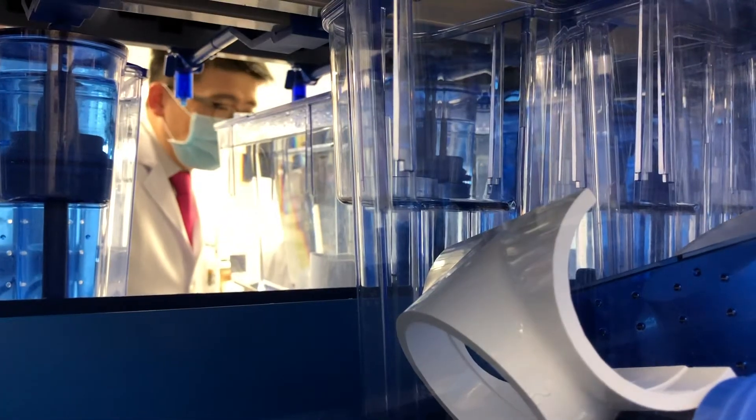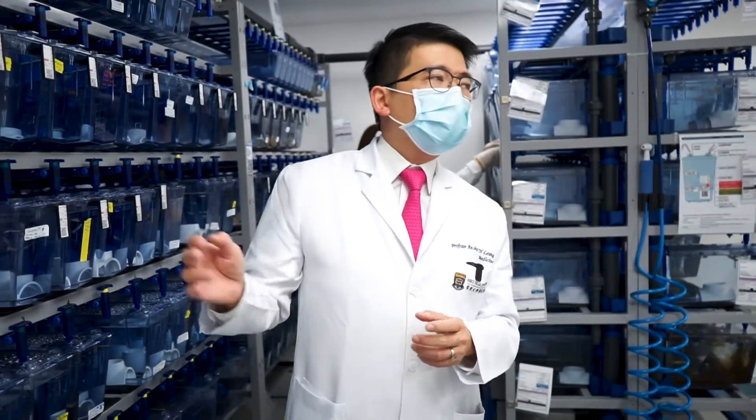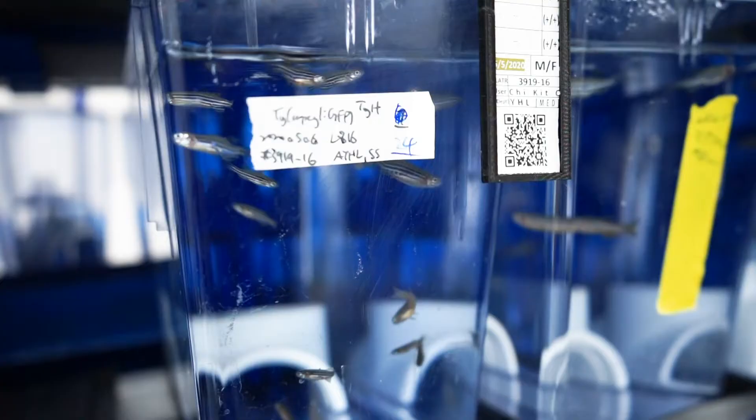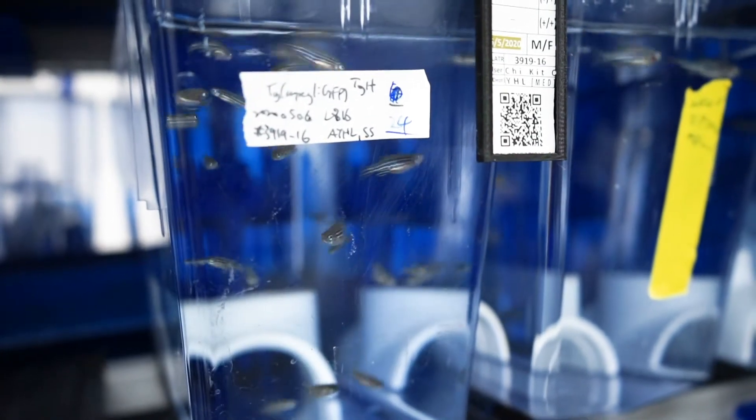In each of the tanks we can host around 10 to 20 fish, so you can imagine we are hosting thousands of adult zebrafish in this small aquarium. If you were to do the same experiment on mice, you can't possibly do it — you would need a much, much bigger facility to host an equal number of mice.